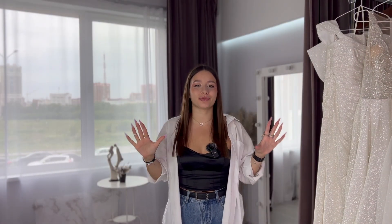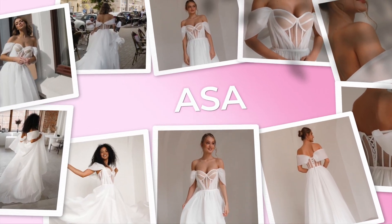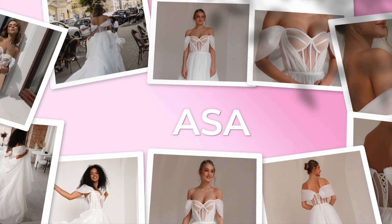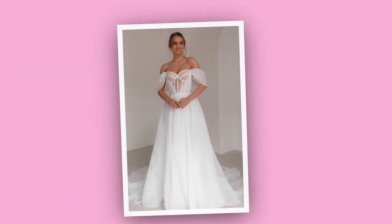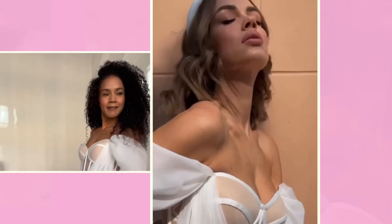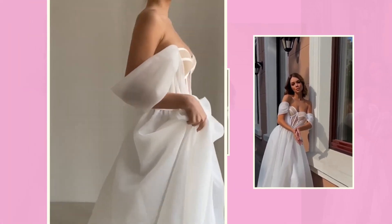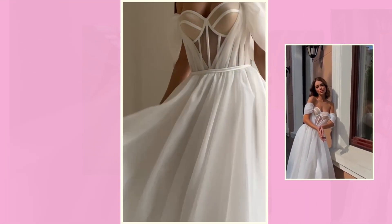The A-line is the classiest silhouette ever. Our first dress is Asa — a gorgeous Greek goddess-inspired gown that looks super beautiful and down-to-earth. It has an off-the-shoulder line with beige bits around the corset that make it look transparent, though it actually isn't, and the skirt flows beautifully down your body.